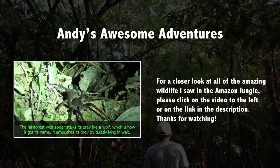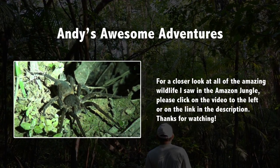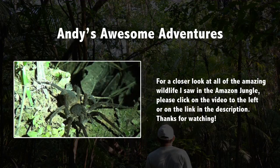This is the wolf spider! [Profanity exclaimed.] I'm taping for Andy's Awesome Adventures — no profanity please.